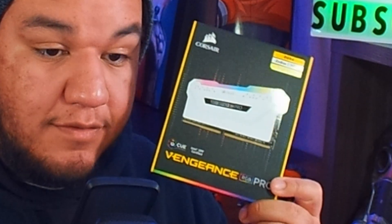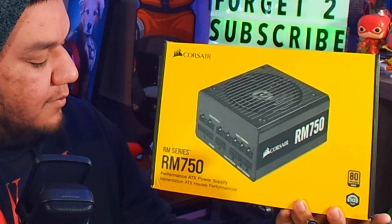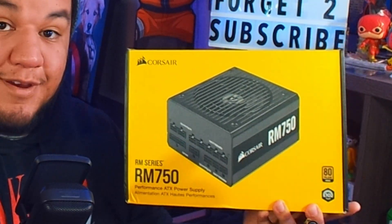You can see the ROG Strix B550F Gaming Wi-Fi motherboard — got this at a discount on eBay. And of course the Corsair Vengeance RGB Pro RAM, trying to link everything together. My power supply is the RM Series RM750 from Corsair — not RGB though, so I wasn't really worried about the software not working for that.